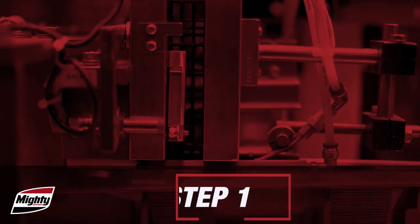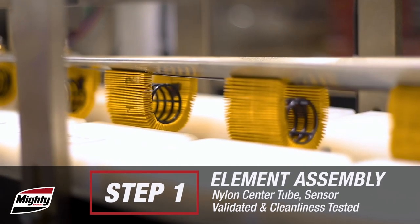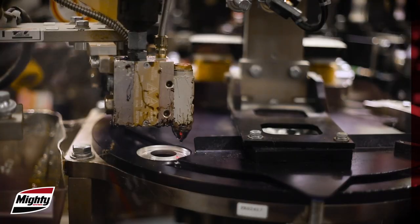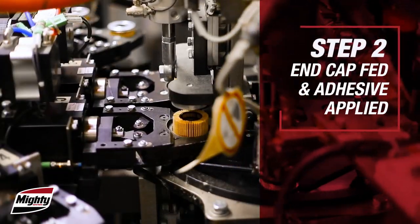First, a pleated media pack is mated to the nylon core, providing an exact pleat count every time. Then, the steel bond strength is increased when oil-resistant hot melt adhesive is dispensed into the end caps.